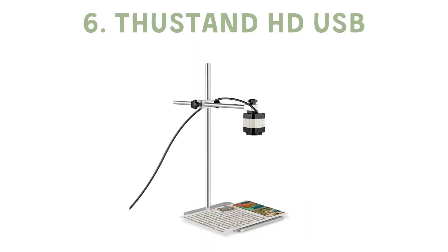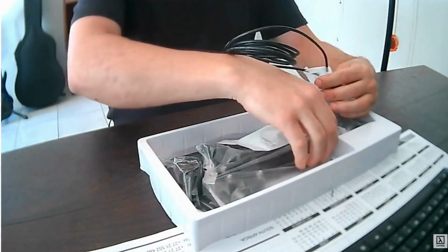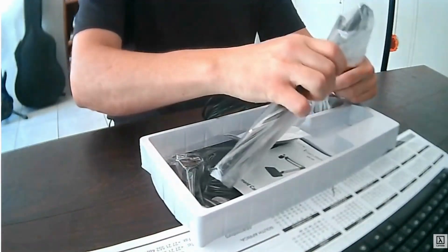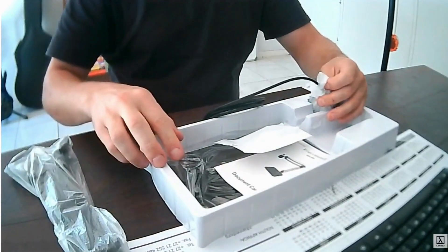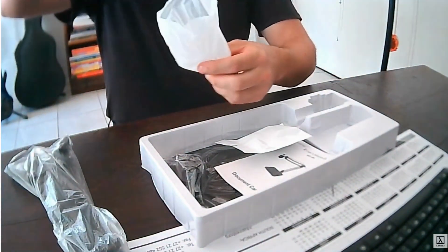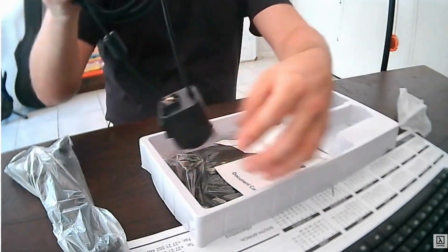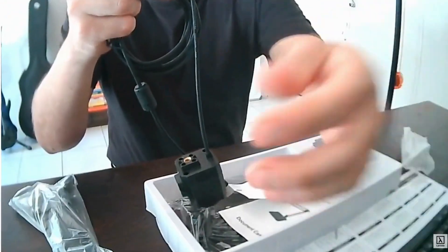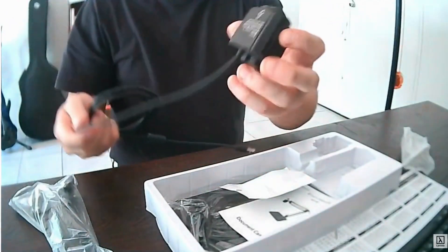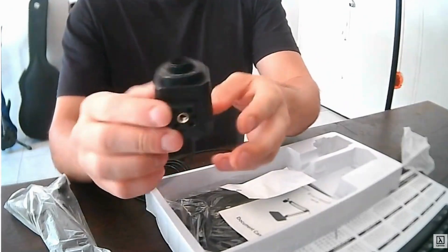The Thuster HD USB document camera takes the cake when it comes to affordability and simplicity. With universal compatibility and a sturdy small-sized base, this camera allows teachers to provide a comprehensive view of their demonstrations without breaking the bank. While its autofocus may not be perfect and its video quality may lag occasionally, it's a top choice for budget-conscious teachers.